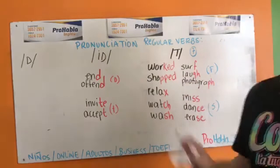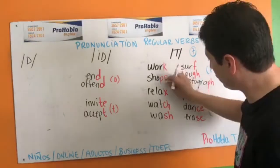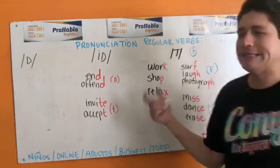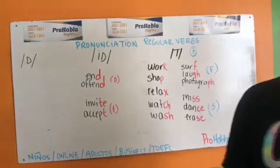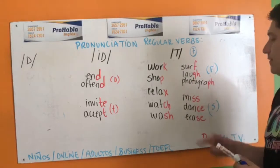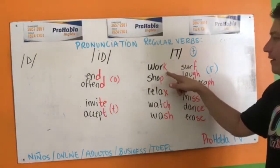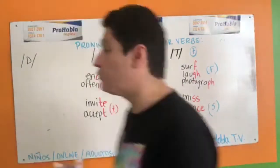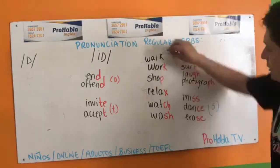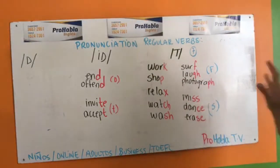No te fijes en pasado porque todos van a terminar en ED y no vas a llegar a ninguna diferencia. En presente: K — worked, shopped, relaxed, watched. Todos los que terminan en K: cooked, worked, walked — hay muchos. Watched. Y si gustas una copia de nuestra lista de verbos regulares, pon un comentario en esta publicación y te hacemos llegar la lista para que puedas practicar.